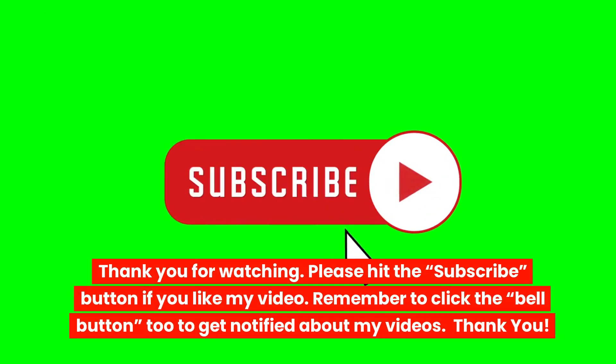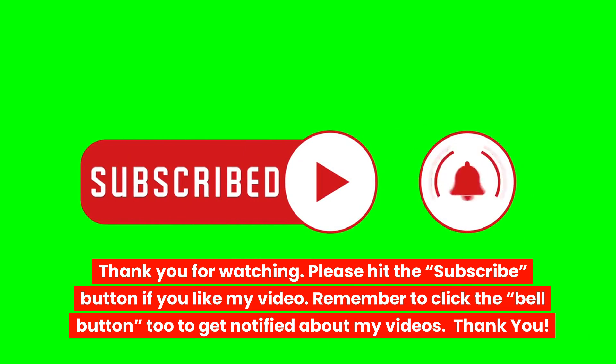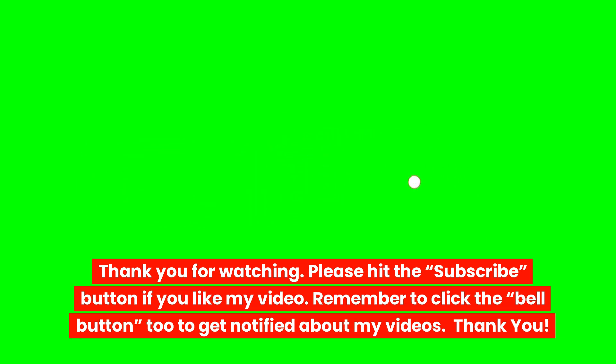Thank you for watching. Please hit the subscribe button if you like my video. Remember to click the bell button too to get notified about my videos. Thank you.